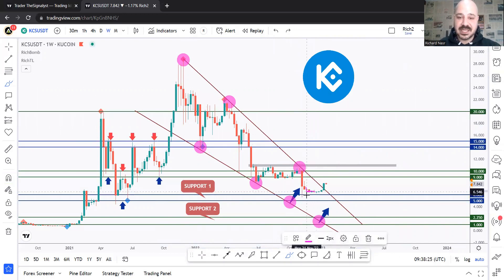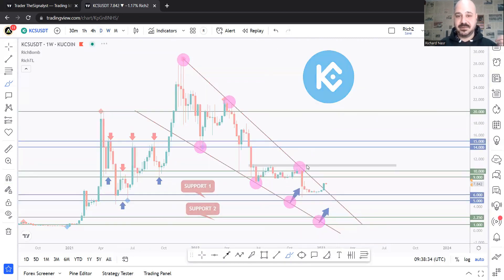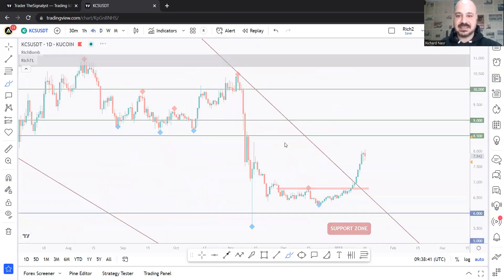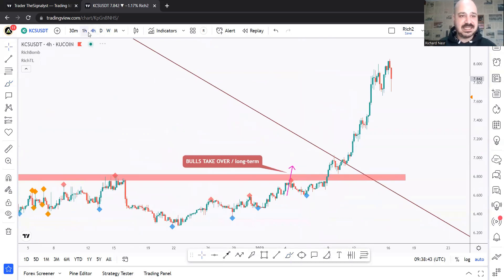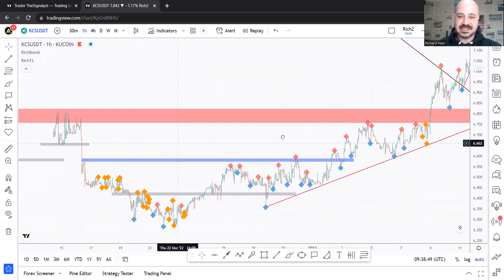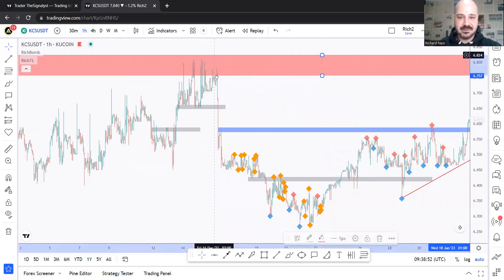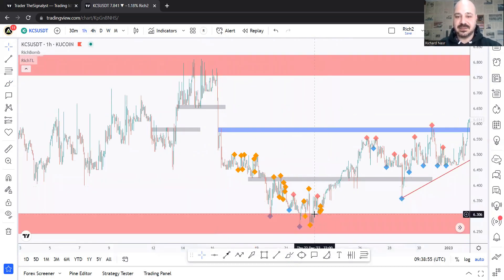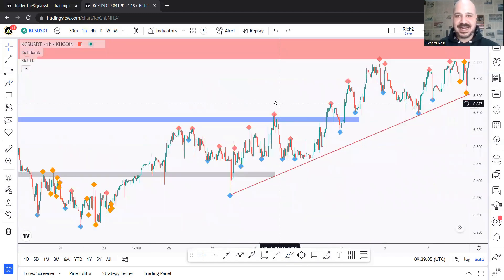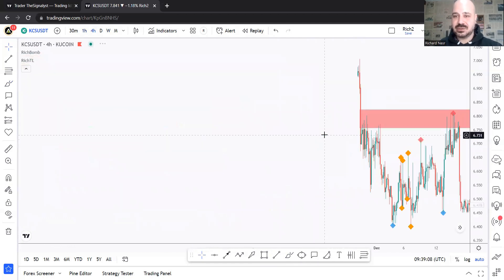Once we see that break, we'll be expecting a long-term shift in momentum from bearish to bullish, and we'll be expecting KCS to start making higher highs and higher lows. From the last two episodes we were looking for buy setups from a short-term and medium-term perspective, expecting price to reject the support area around the round number five. We were looking for the bulls to take over by breaking above this high, and then break above the next one for a medium-term takeover.